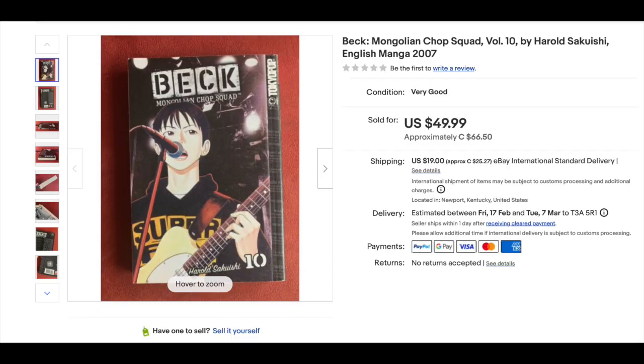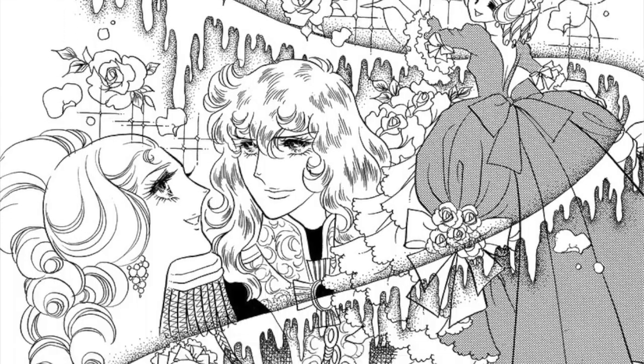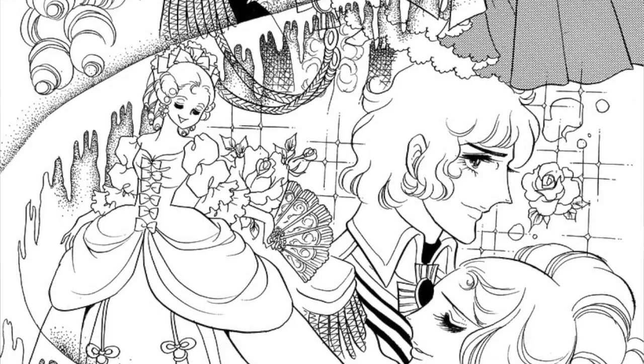Number 13 — I was wondering when this one might make an appearance. This is Beck: Mongolian Chop Squad Volume 10, went for $49.99 from Tokyopop, originally published 2007. Number 12 is another book that went for $49.99, and that's actually its cover price. Number 12 is Rose of Versailles Volume 1, hardcover — a reprint, a collection of a classic manga, from Udon 2021. Rose of Versailles is one of the earliest manga, so it's nice to see it getting some love.